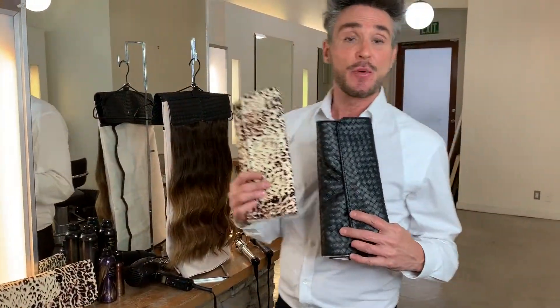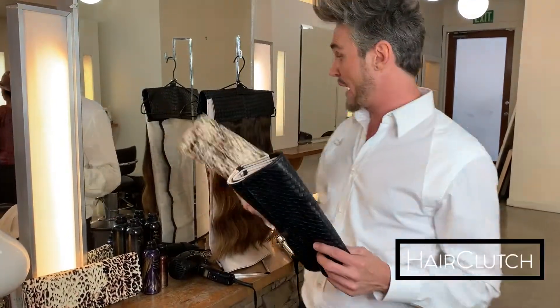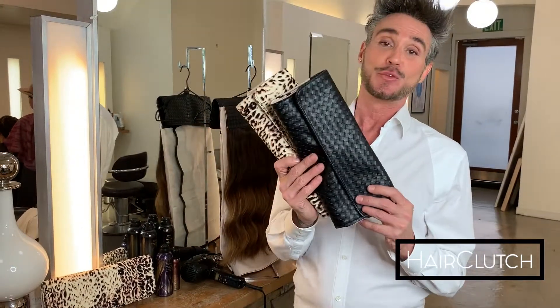The hair clutch has changed my life while I'm traveling and I'm gifting all my clients the hair clutch this season. So their hair stays pristine, organized and ready to go. You should try it too.